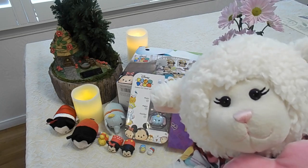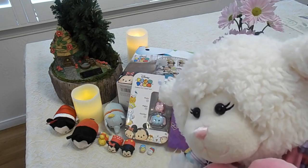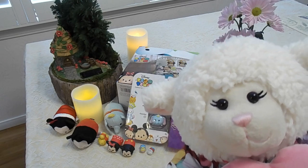Hey everybody! Vanity here and welcome to another episode! In today's episode I'm going to be doing kind of a combination video.